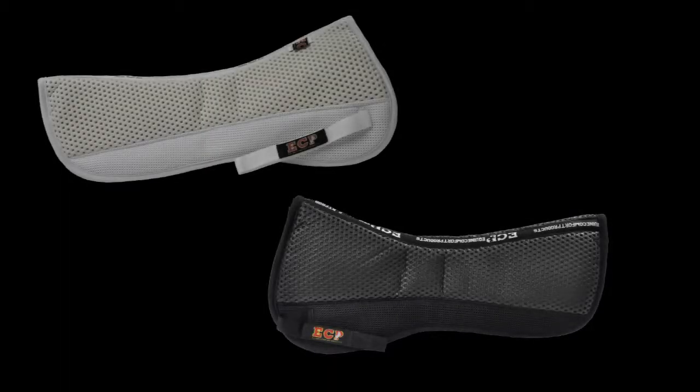Our Grip-Tec line includes a half pad, dressage pad, and an eventing cross-country pad.